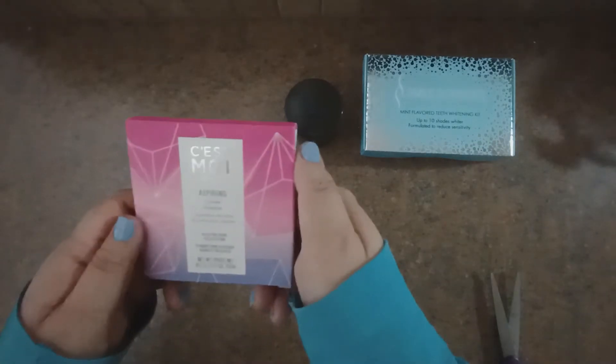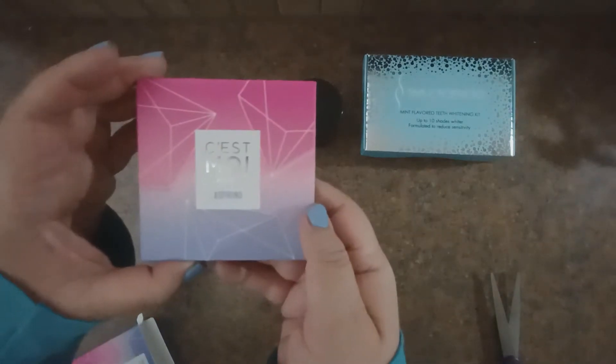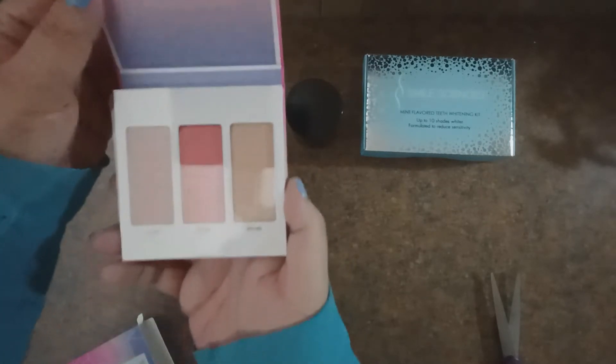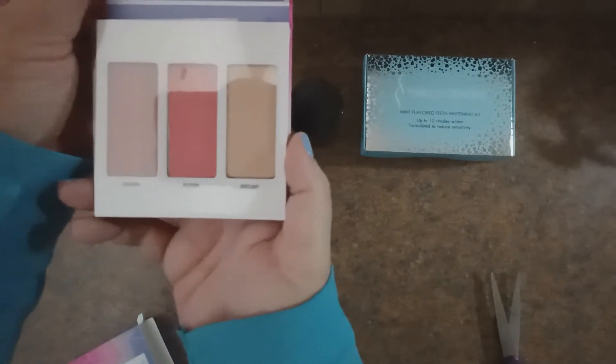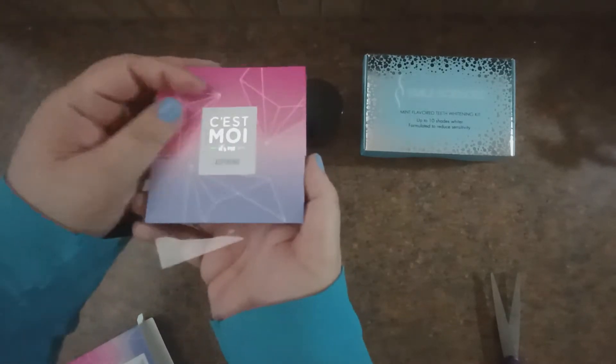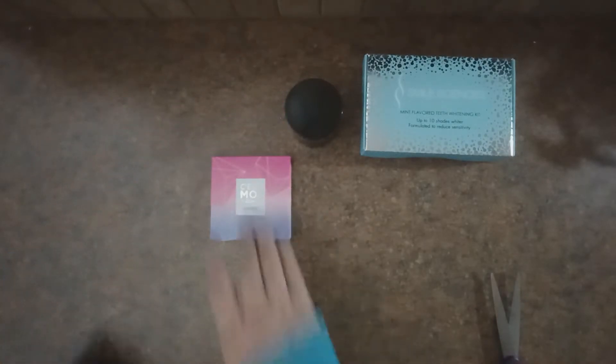The third item out today is a blush palette. These seem to range anywhere from $10 to $13 when I look them up. It's just a cute little blush palette — I'll open it up so you can see. You've got three tones to choose from there. Very nice.